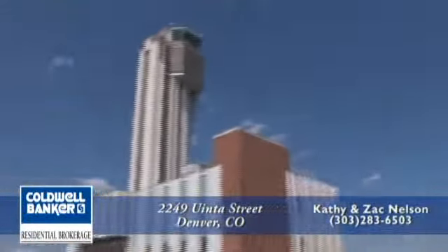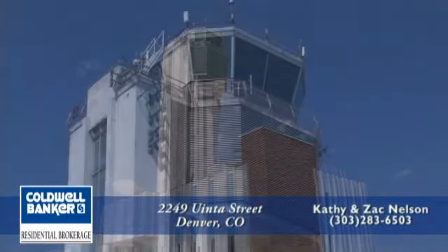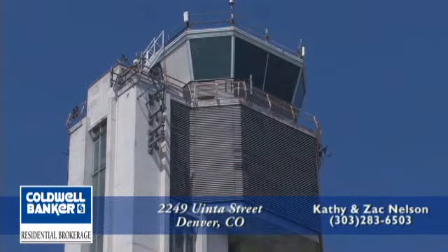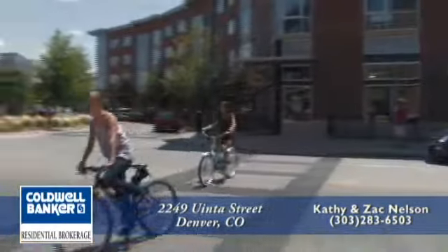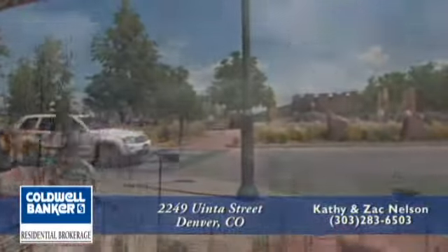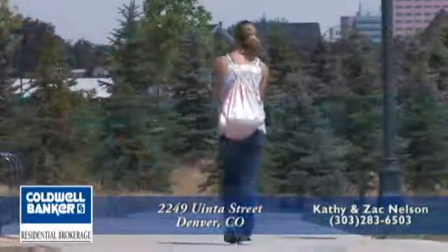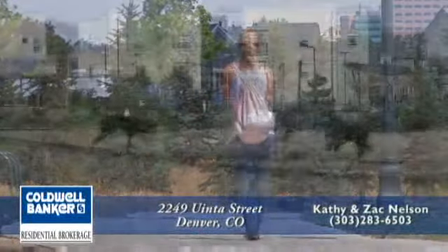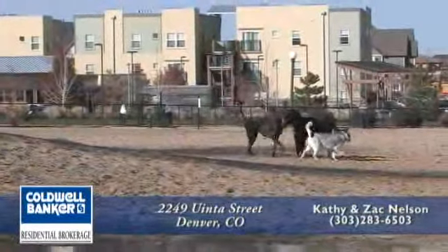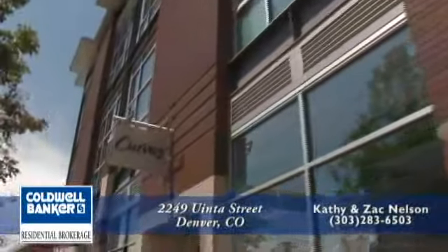The Stapleton neighborhood is a large area of infill in the city of Denver, built on the former site of Stapleton International Airport. This has quickly become a popular destination for many residents. You can discover one of the 24 parks, several pools, 25 miles of walking and biking paths, and a dog park, all just minutes from your front door. And don't miss the 29th Avenue Town Center, filled with excellent restaurants and shops.